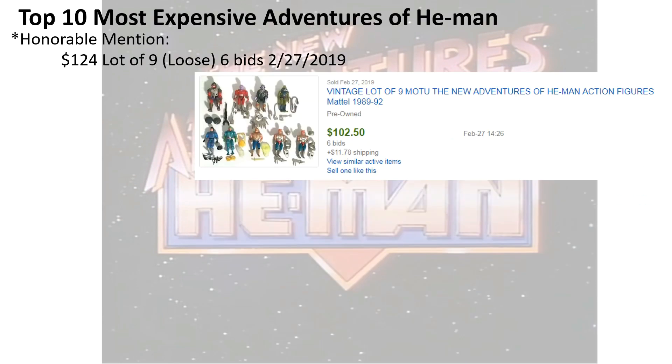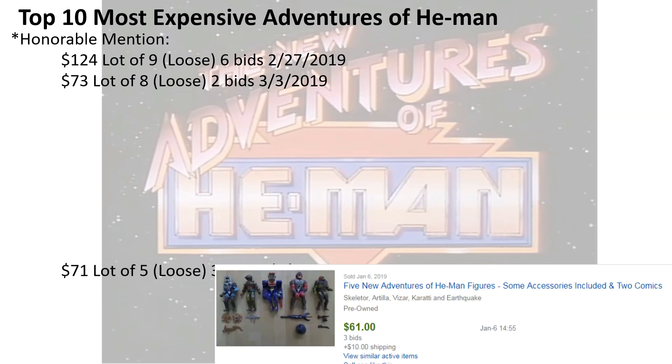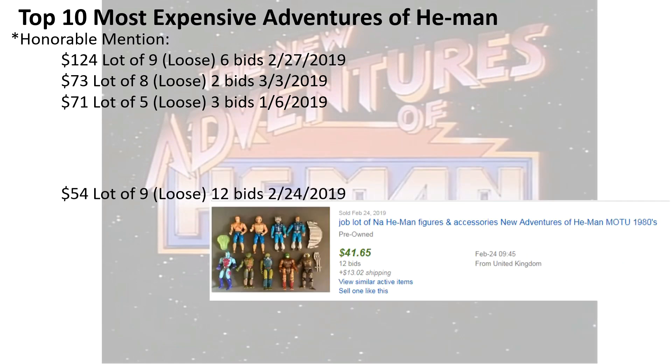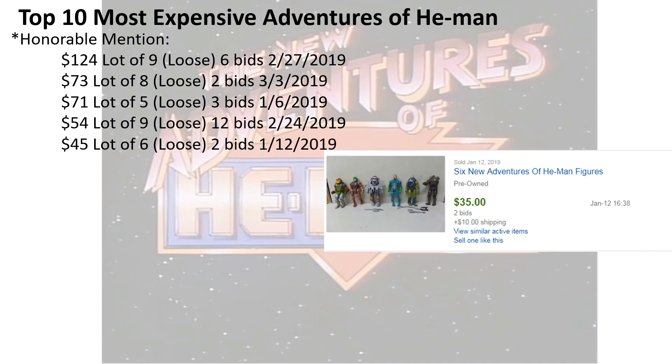I'm going to do a bunch of honorable mention lots here because that's how I see a lot of these sold — in loose lots. There's a loose lot of nine for $124 with six bids. $72 for a lot of eight loose, two bids. $71 for a lot of five loose, three bids. $54 for a lot of nine loose, 12 bids. And $45 for a lot of six loose, two bids. That's just to show you what lots are going for.